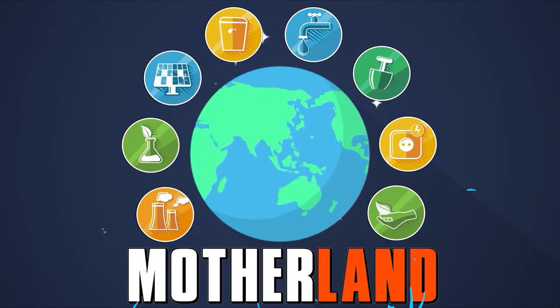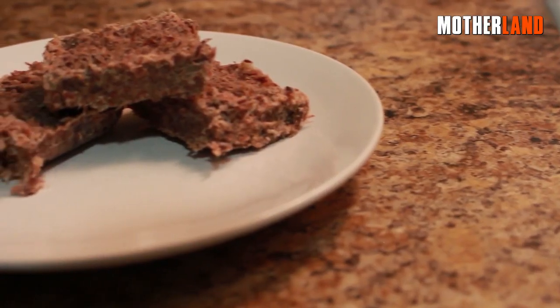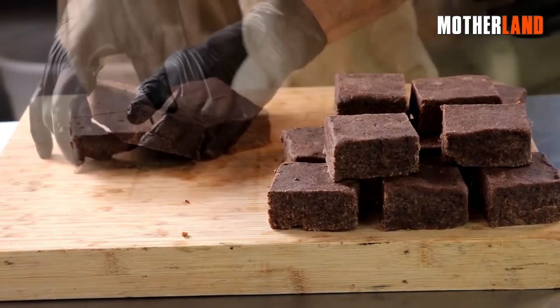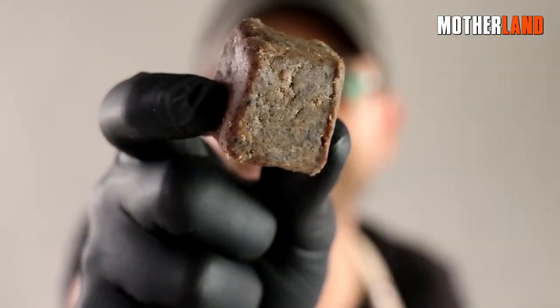Welcome back to the Motherland Channel. This video is all about pemmican — what makes it so important? That's one of the questions at hand. Allow me to explain.